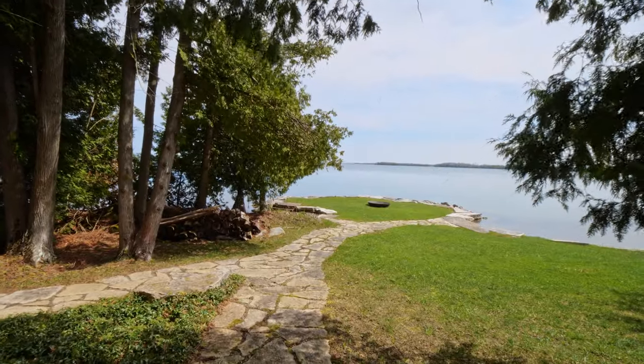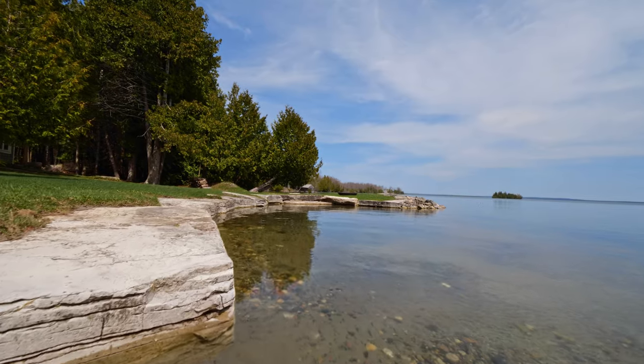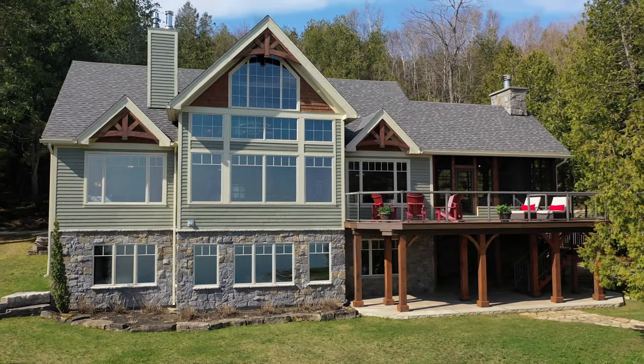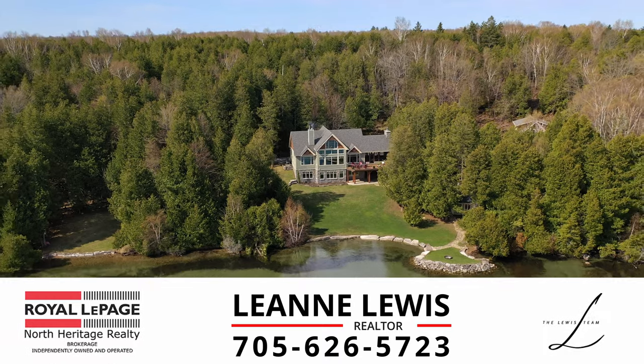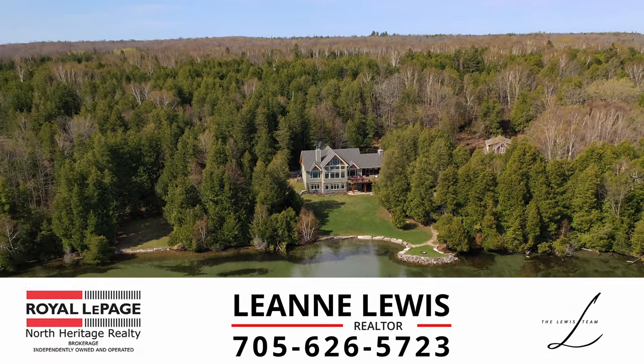Breathtaking is the only way to describe this dream home that was built to appreciate the unique beauty that only Manitoulin can provide. Contact us today to view this incredible home that will bring you years of joy and peace.